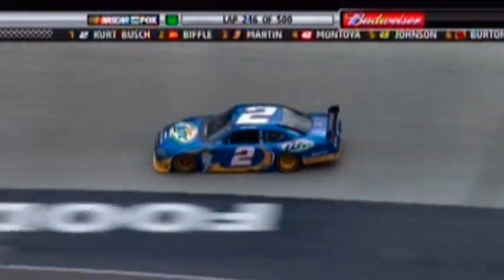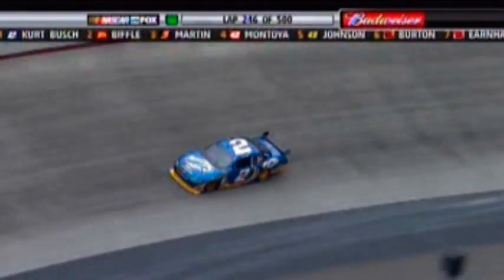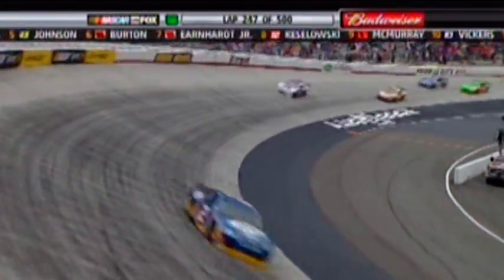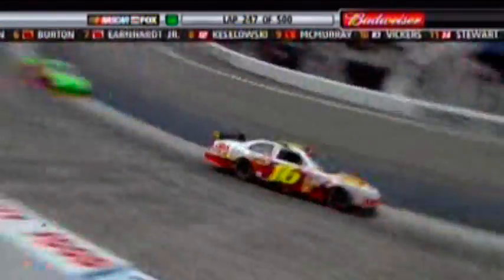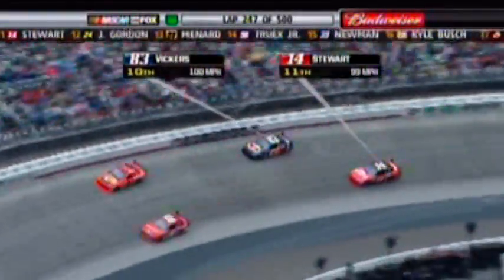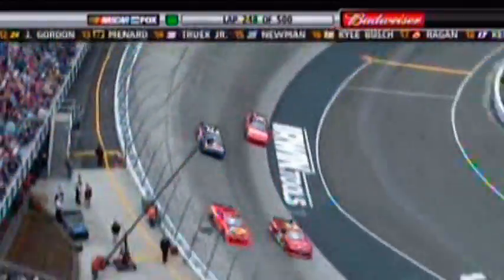Kurt Busch leads Greg Biffle by one and a half seconds. Mark Martin, Montoya, and Jimmie Johnson round out the top five. New name in the top 10: Brian Vickers in the number 83 Toyota, just passed Tony Stewart to move into 10th place. He's been marching forward since the drop of the green flag, started 28th. Brian has never had a top 10 finish at this half-mile racetrack. He had a good run at Atlanta a couple weeks ago.